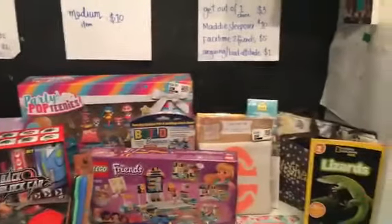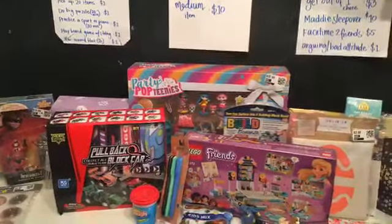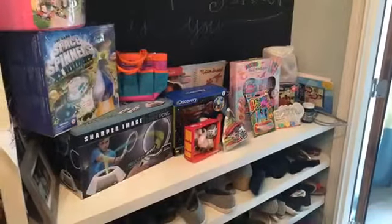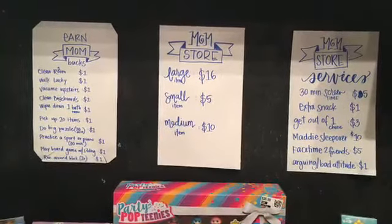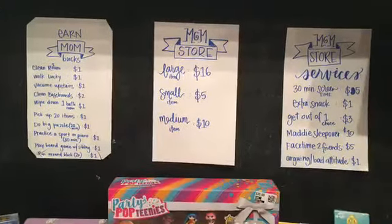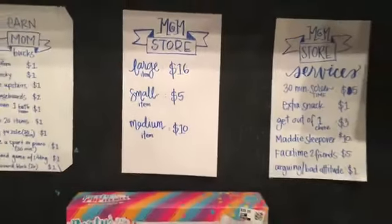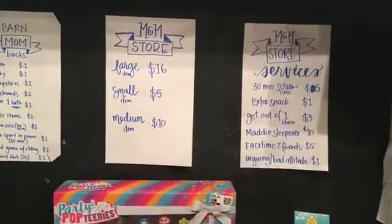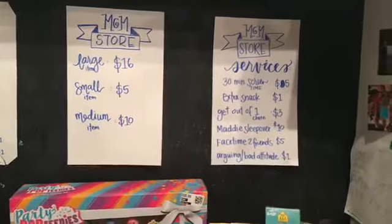So I made these mom bucks, and I got all the toys that I had collected. I would buy them at stores for like a dollar — things on clearance — and I bought them for birthday parties. Well now they're in my mom's store and my kids are buying them for their mom bucks. You can earn money by cleaning your room or doing something creative. Big things are worth 16 bucks, small 5, and medium 10. Services they can buy include extra screen time or an extra snack.